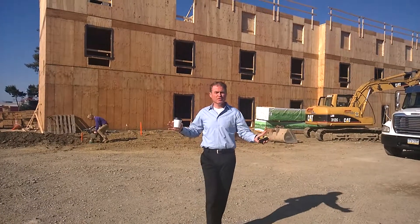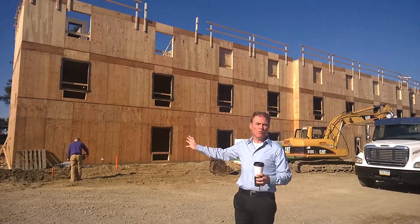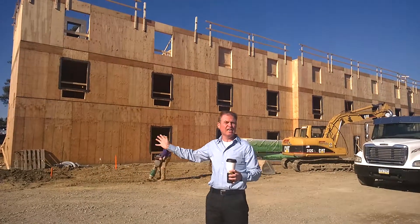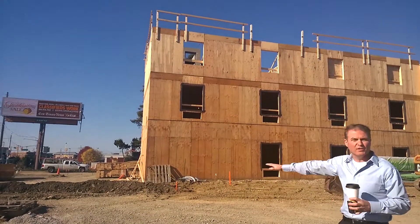Here we are on a hotel construction site. Basically what we're looking at today is a hotel under construction. This is going to eventually be a four-story wood frame building, and I think it's about 80-90 keys here. Basically what we can see right now to date is we have some infrastructure already being put in place.